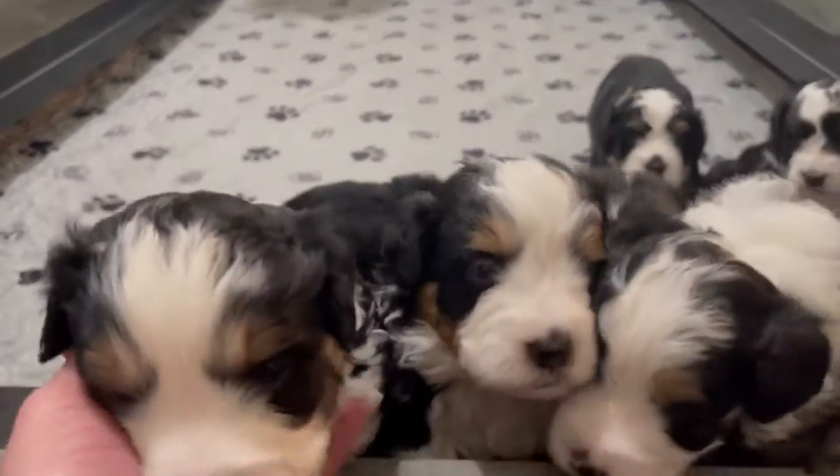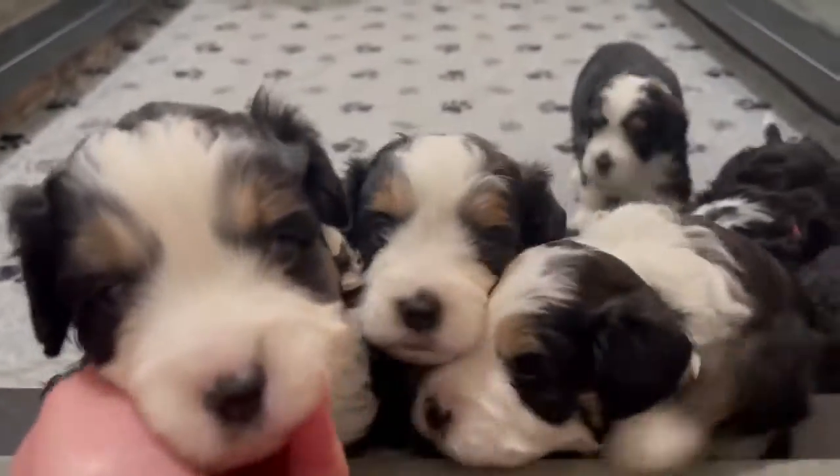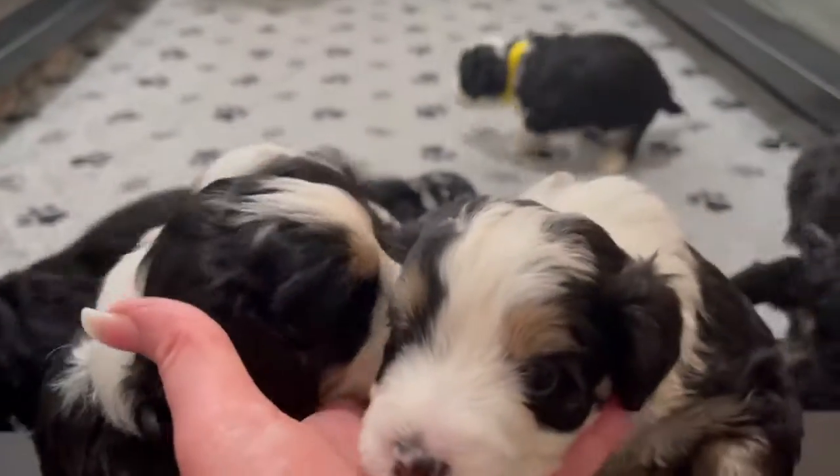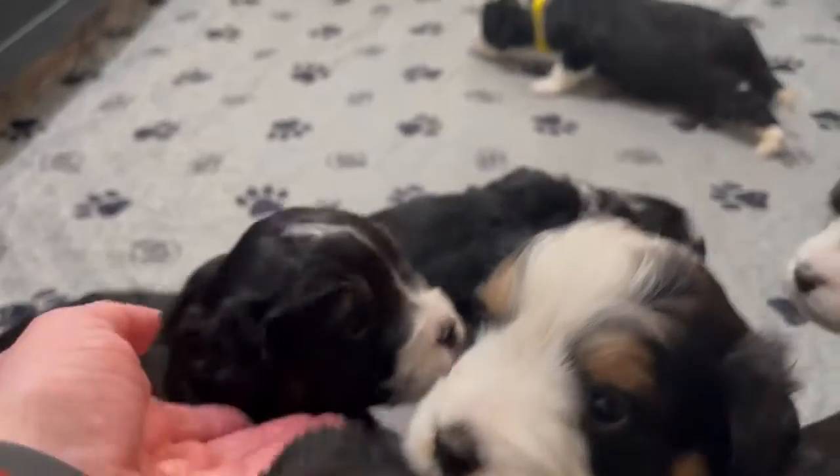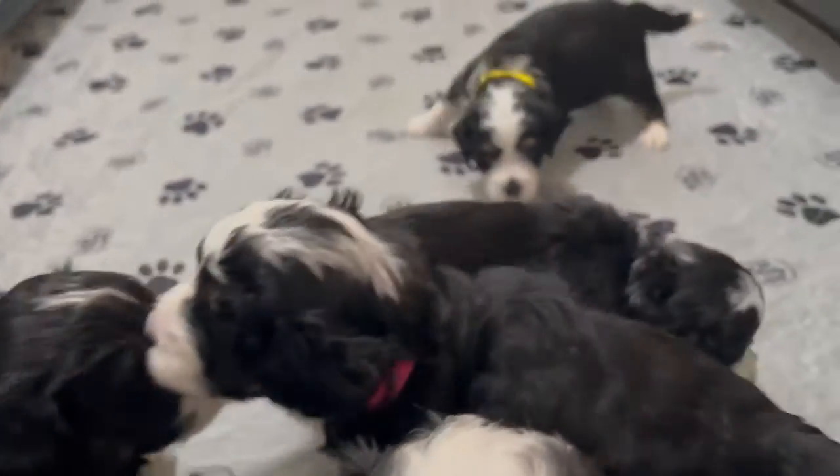These guys are four weeks old. They are adorable, beautiful tricolor babies. It won't be long now until it's time for them to go home to their families.